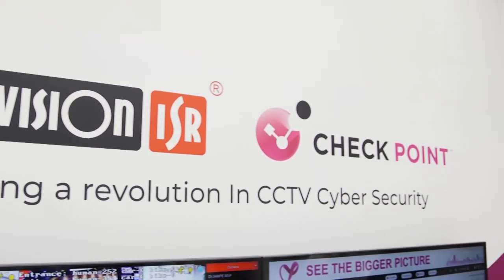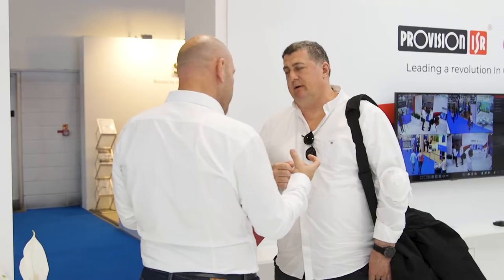Provision SR is an Israeli security company providing IP surveillance and CCTV equipment for all ranges and products. We are at IFSEC London, meeting our UK and EU customers, and we are here to show our products — our new land products and our new releases like Checkpoint integration.